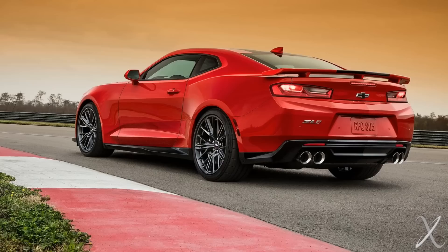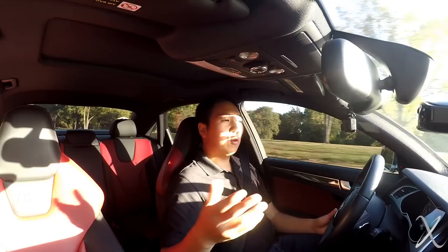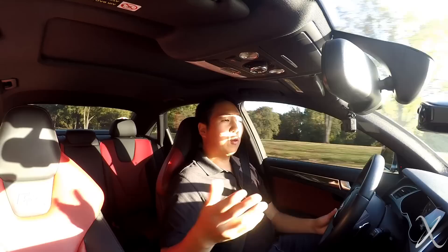Chevy doesn't stop with just the Stingray — they have more performance cars for the money. The Camaro ZL1 pushes our $60,000 bubble a little bit, but it's cool and impressive enough to discuss. That supercharged Z06 engine brings 650 horsepower. It is very, very fast and looks aggressive and mean. I don't really want to consider it a muscle car anymore — it's like a supercar slayer. That's another really good offering from Chevy.